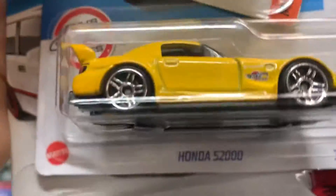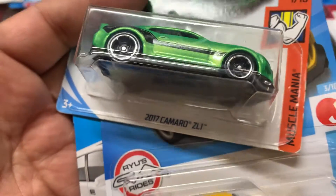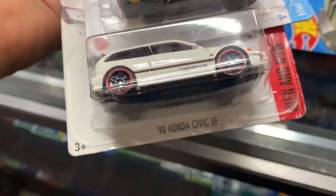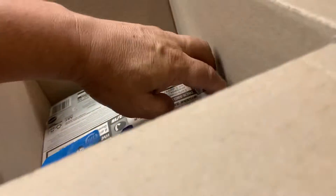Happy to have these. Yeah, this is new — Honda S2000. 2017 Camaro ZL1. And Honda Civic EF. Look at that, that's nice.